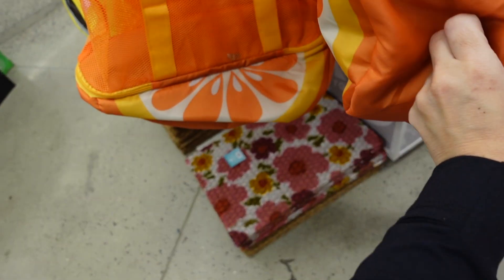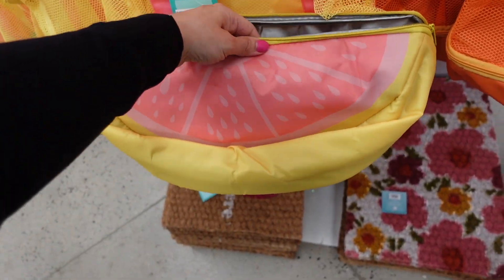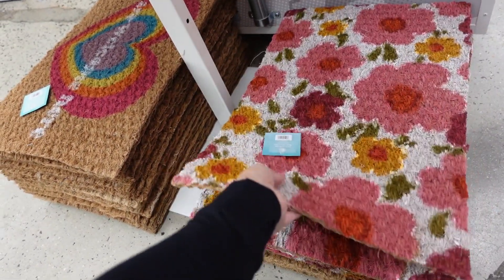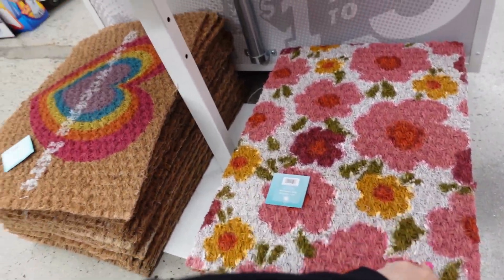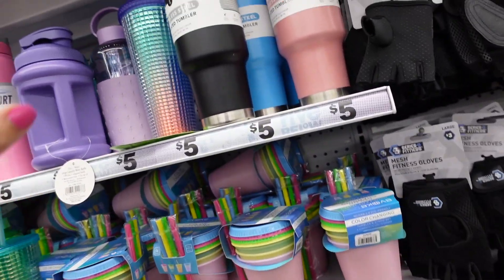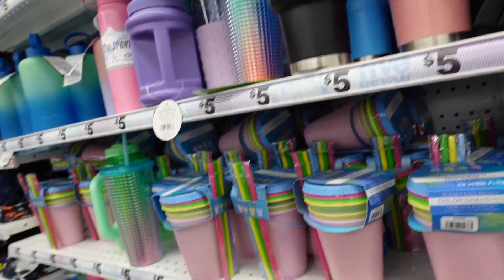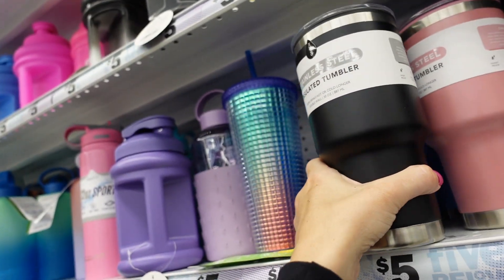Mesh totes in orange, yellow, and pink with little grapefruit design. New prints and colors in the straw mat — heart and floral prints, both five dollars. Also a new pop-up tent, 78 inches, only five dollars. I'm not seeing the Stanley-style cups here today, but they do have a bigger cup style and Starbucks-style cups, all five dollars.